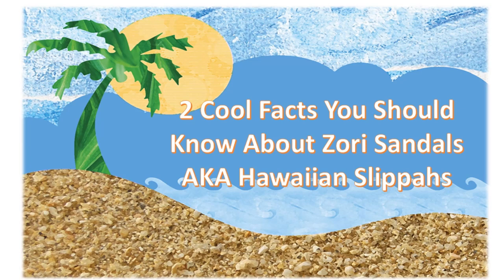Aloha. Today we're going to learn two cool facts about Zori sandals, aka Hawaiian slippers.